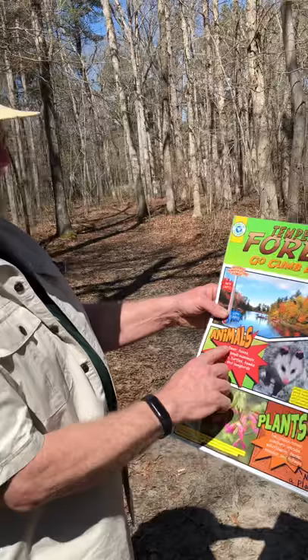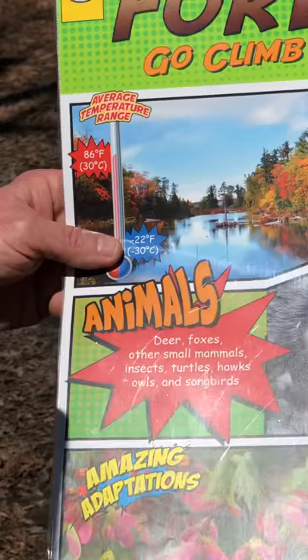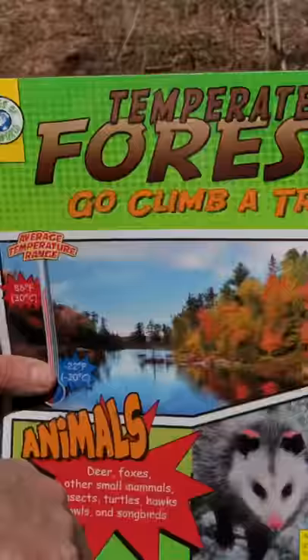We didn't talk too much about our animals, but of course deer, foxes, all kinds of small mammals — lots of different insects will be starting to be noticeable. Of course turtles, hawks, owls, all kinds of songbirds, as you can hear a few singing.